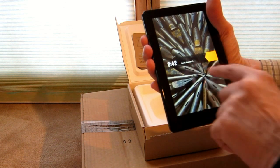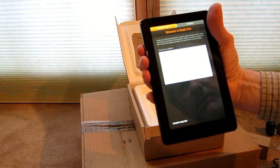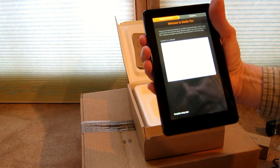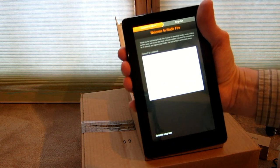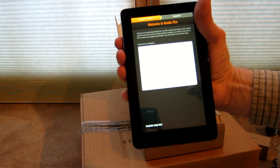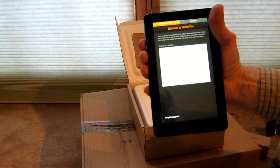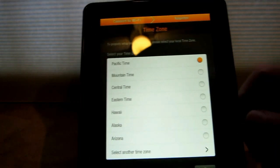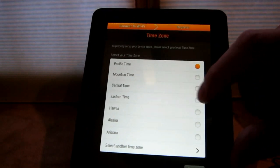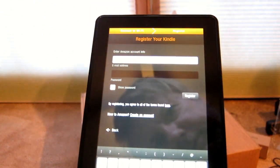Today is Tuesday, November 15th. Powering it on — welcome to Kindle Fire. It's telling me about internet connections, so I'll put in my Wi-Fi information. Now it's asking for the time zone — Eastern time zone. I'll hit Continue and let it verify registration.